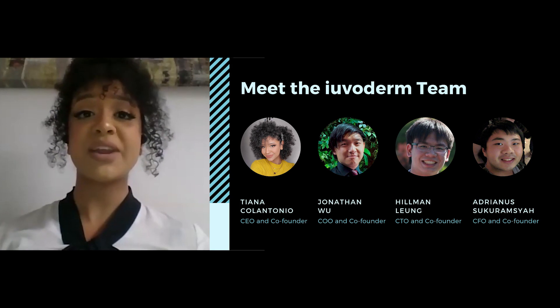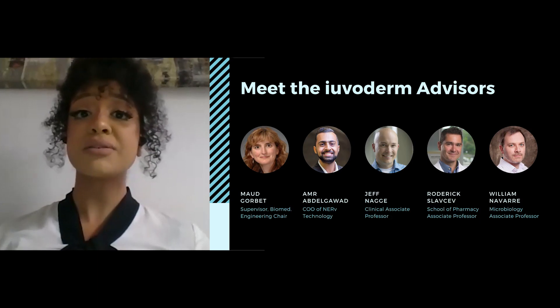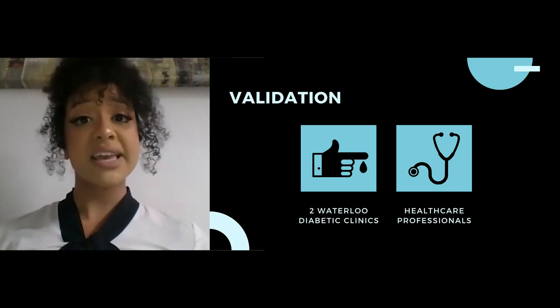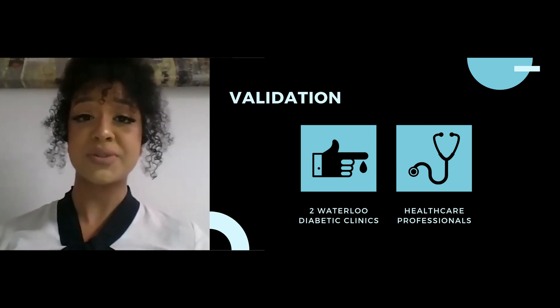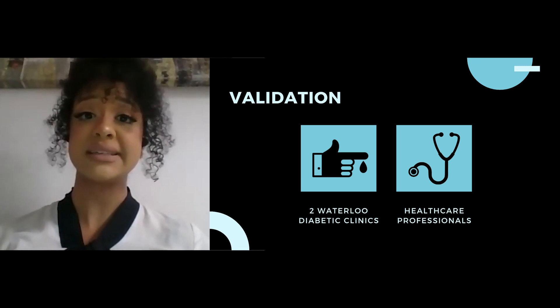Our team is a group of nanoengineering students dedicated to solving this problem that affects so many of our population. We are working closely with our advisory panel, each of whom have contributed their expertise to the advancement of our design. To date, two local diabetic clinics have validated our product idea. We have been in contact with many healthcare professionals within the field, each of whom believe our product addresses key missing points for existing solutions.